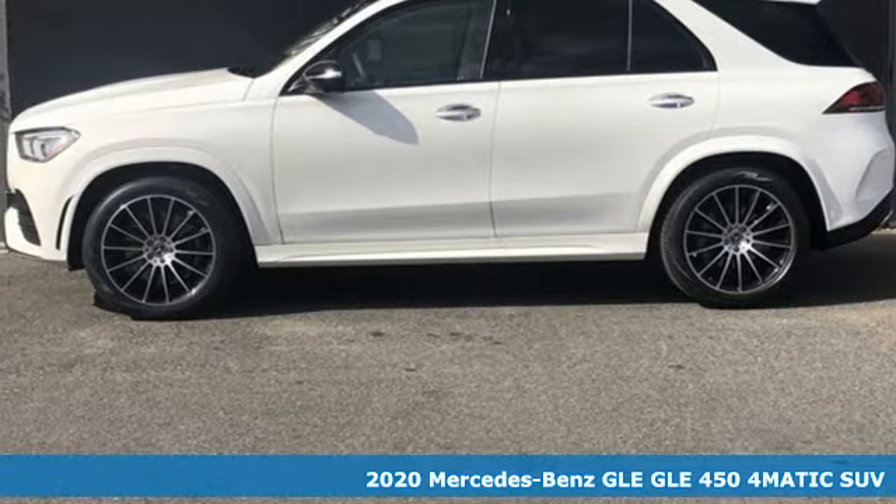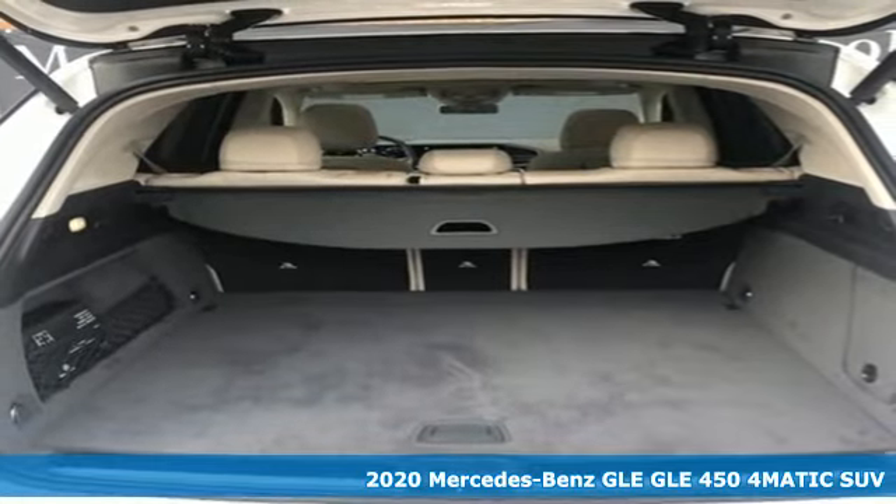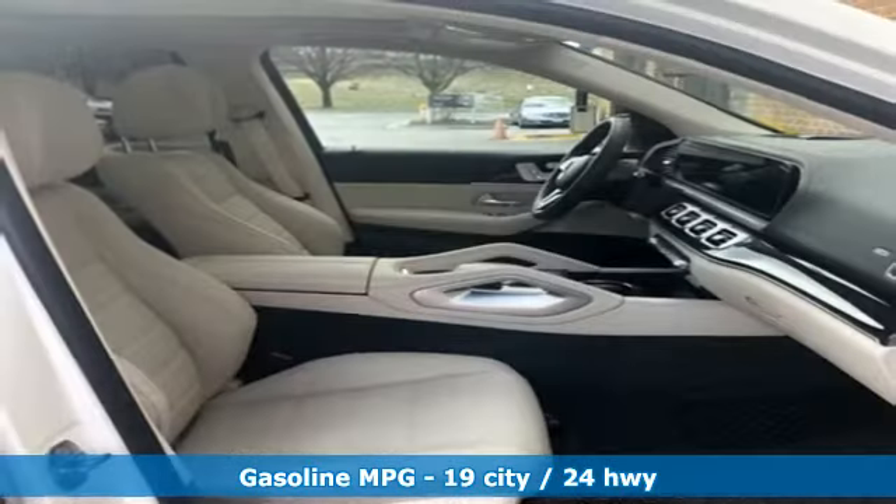It's a new 2020 Mercedes-Benz GLE. This GLE is reassuring when the weather turns and rewarding when the road turns. A great vehicle is comprised of great features like these.